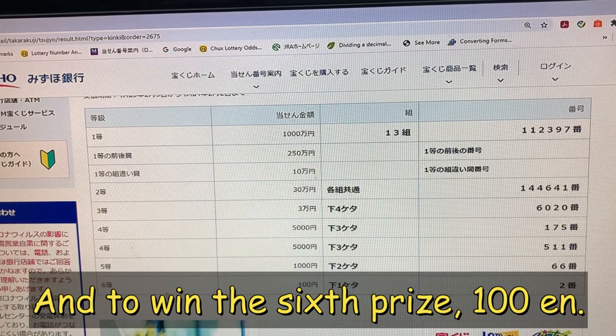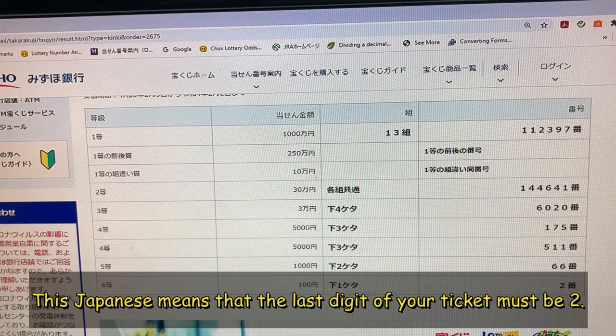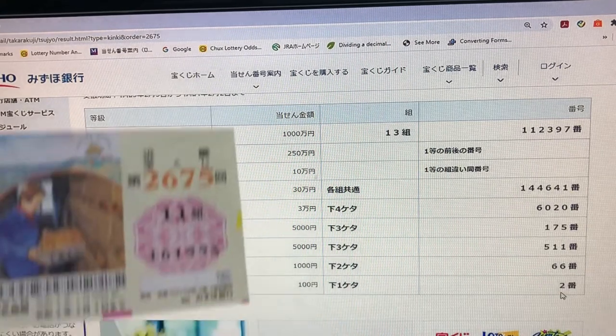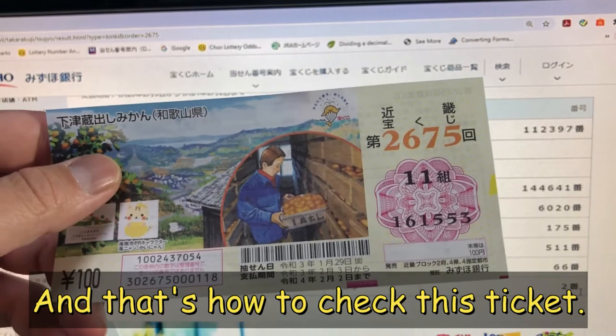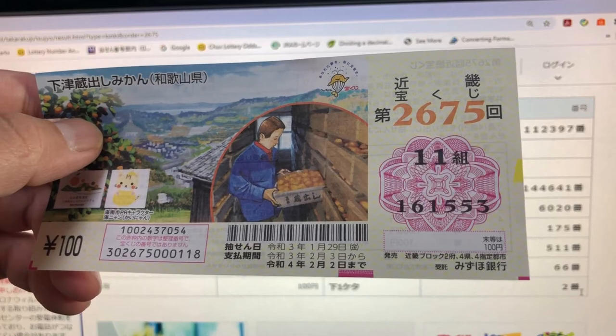And to win the sixth prize, Hyakuenen, the last digit of your ticket must be 2. I have 3. I have lost everything. And that's how to check this ticket. Thank you for watching — like and subscribe to my channel. Bye.